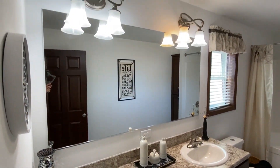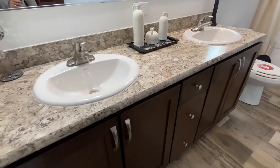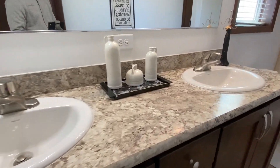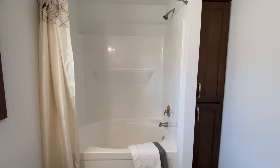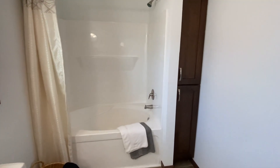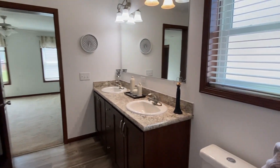First thing you've got to notice is the double sinks with nice countertop space. Then we have a shower-tub combo in here as well — the same style as the one in the guest bath. Since you've got the tub down the hall you could just use the shower here, which is probably what I would do, but you definitely have options either way.